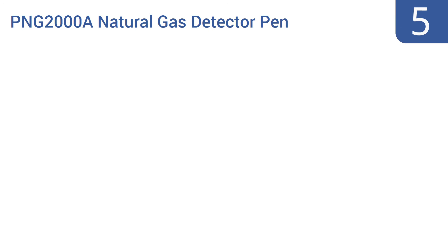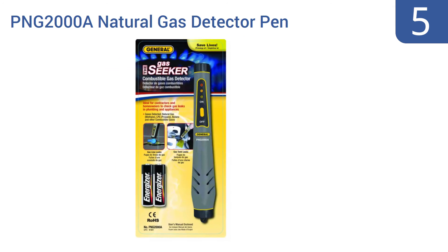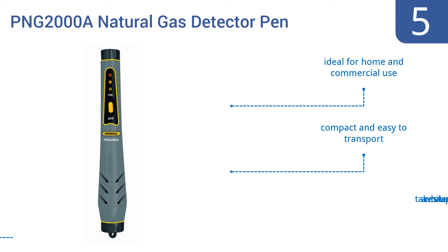At number 5, the General Tools and Instruments PNG-2000A Natural Gas Detector Pen is sensitive, reliable, and easy to operate. It arrives pre-calibrated with an LED indicator light that turns red when gas levels reach up to 500 parts per million. It's ideal for home and commercial use and is compact and easy to transport, but it does take a while to start up.